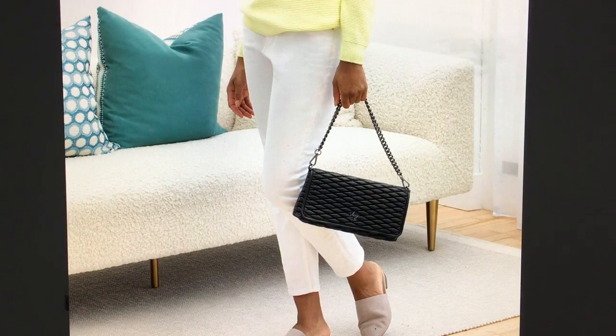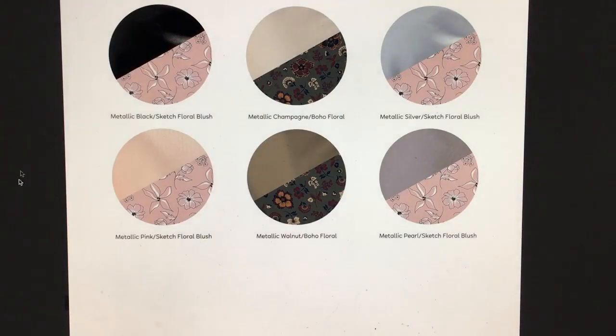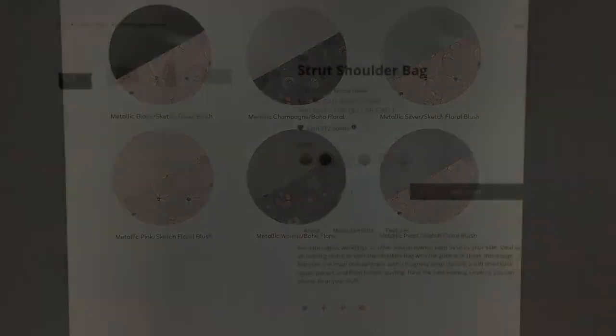Oh, it's a very short strap. So it's just a shoulder strap — it's not really a cross-body, though I guess you could wear it that way.